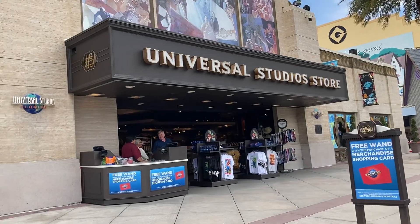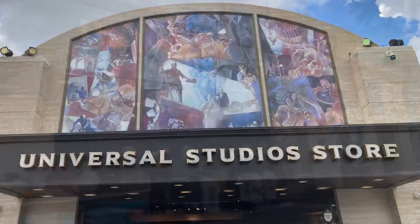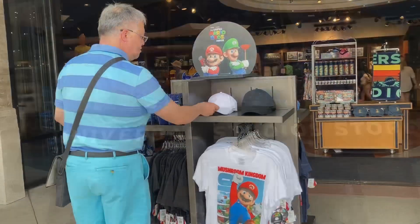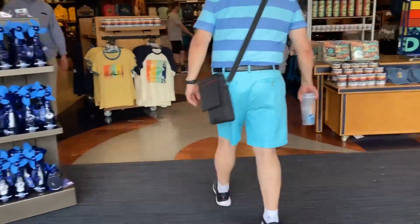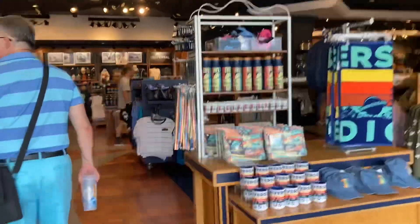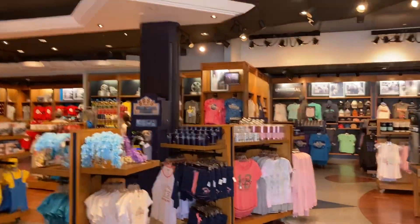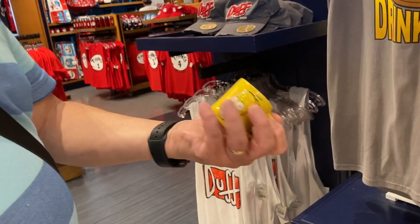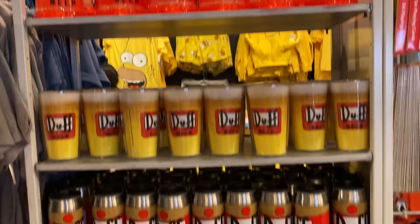First stop at the Universal Studios store to see the available merchandise. This Simpsons tiny mug is $10 — it's like the size of a shot glass. They also have other Simpsons merchandise.